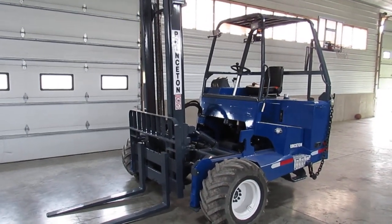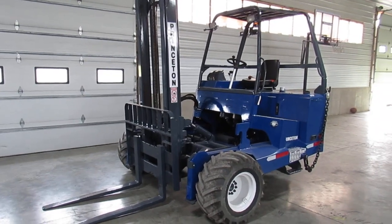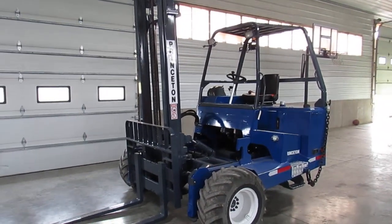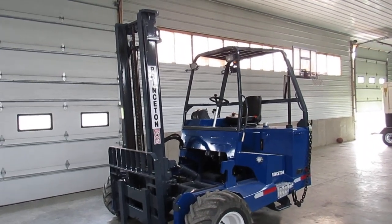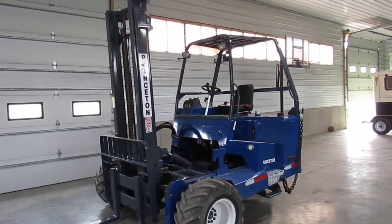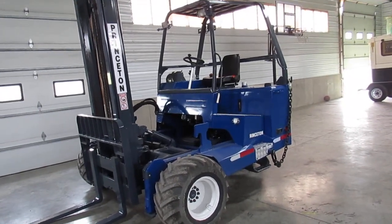Hello, today we're going to give you a nice video here of a 2016 Princeton PB 55.3 sitting here showing 1,043 hours. Now this thing is a really great unit — it has a 12-foot mast, a backrest, brand new tires in the front, excellent tire in the back, and a new seat.